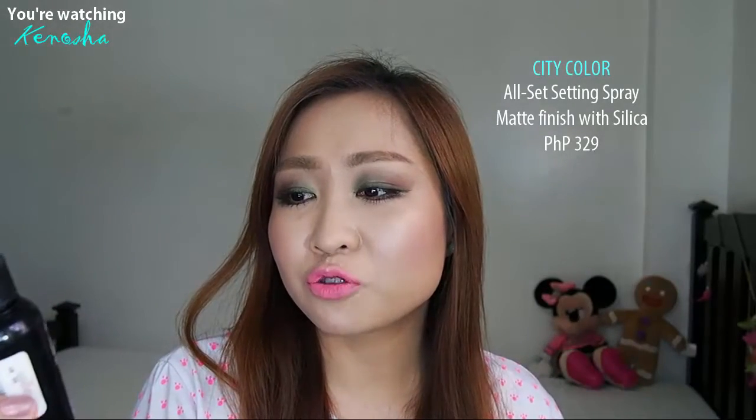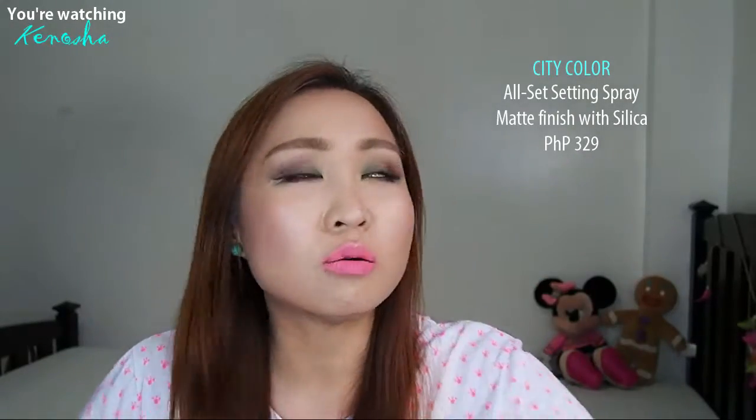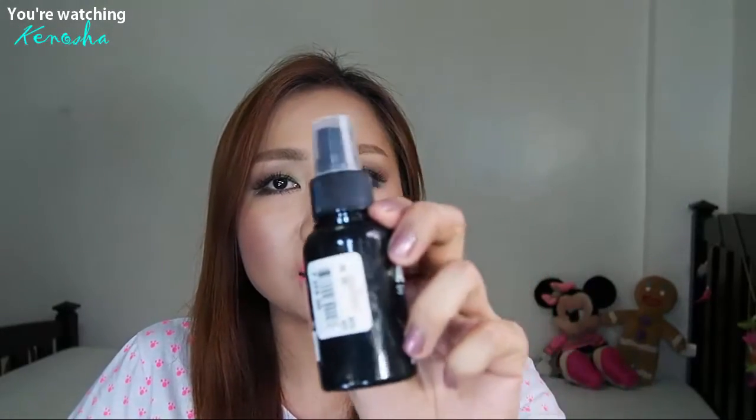I use this setting spray for the face. I tried it at the store and it was nice — when I went home my makeup was still on. I'm going to get it because it's only 329 pesos for this bottle. The only problem I have is that the spray is not so fine — it has some drops, like a big drop here and a small drop there. It's not a misting effect.